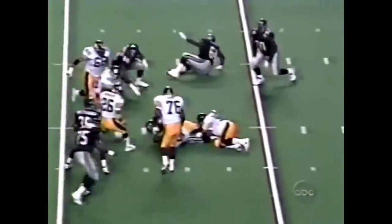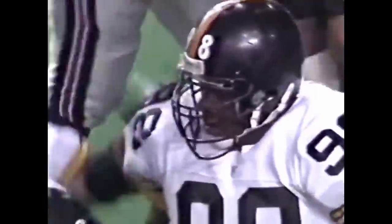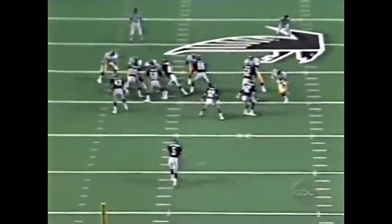On a delay, Pegram goes nowhere because the play is busted up in the backfield by Gerald Williams. Harold Alexander, rookie from Appalachian State.